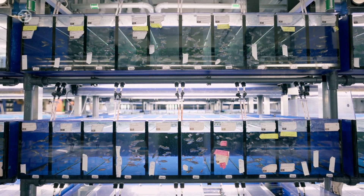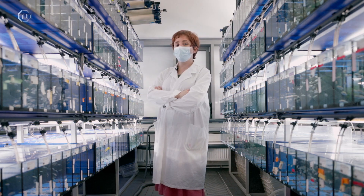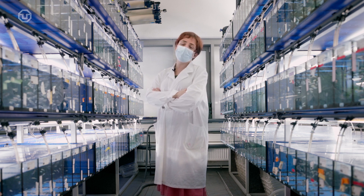We share a lot of genes with the zebrafish, which is unbelievable, but we really do share a lot of genes. So we say that the zebrafish is evolutionarily related to humans, and that's why we use it as an animal model.